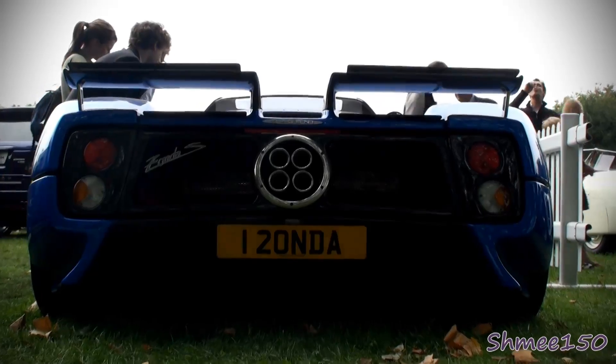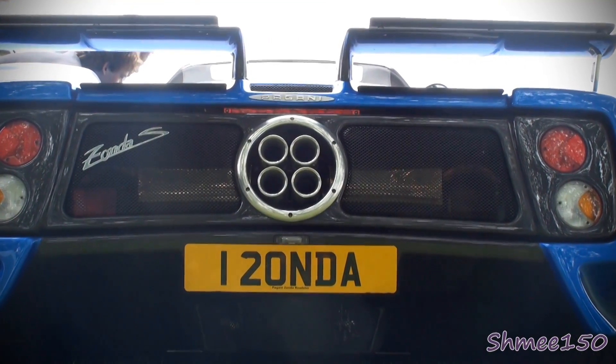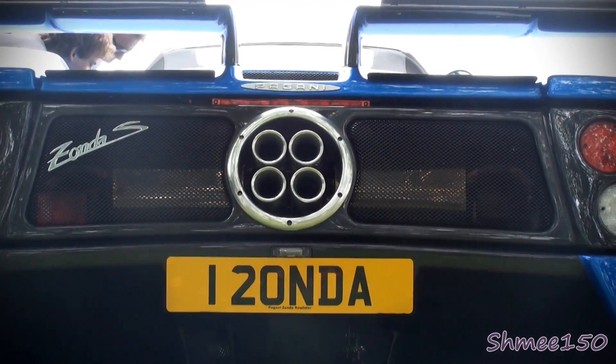Pagani debuted the Zonda back at the 1999 Geneva Motor Show. The first car they released was a C12, that was followed by an S, both in coupe format. Then they had the S Roadster, which you see here. Numerous other models and derivatives of the Zonda have existed, but back in the early days it was just those cars.